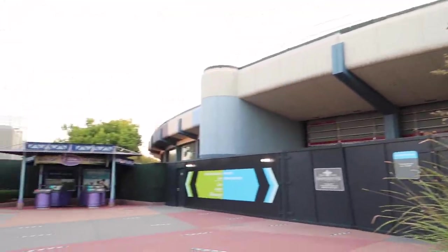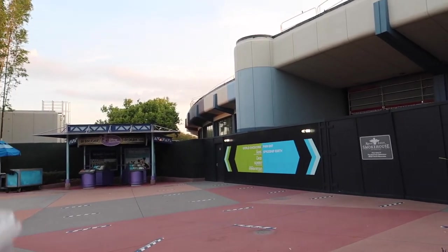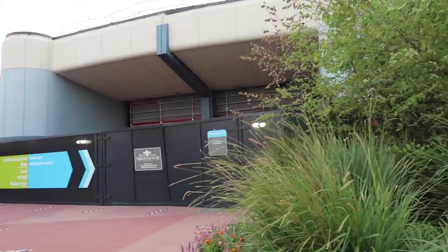It's very exciting times. I love documenting the construction because one day this will be the Creation Shop, and it's like we can look back on this moment.